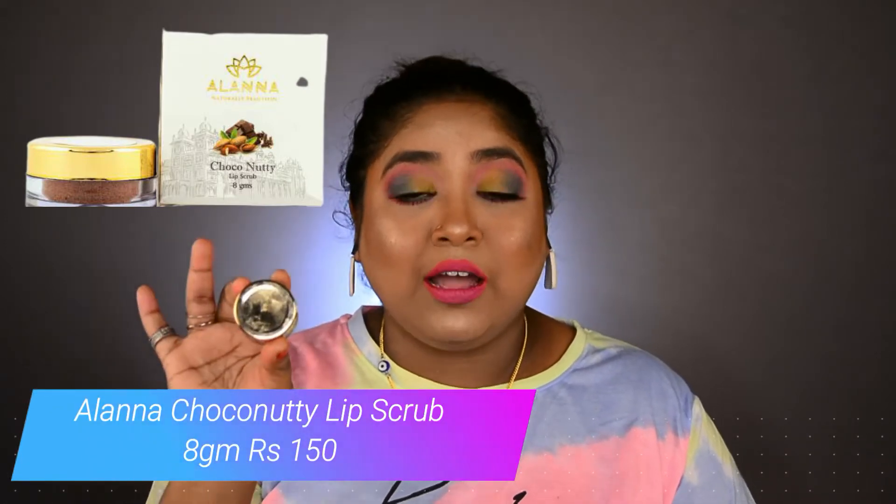Let's start with a lip scrub — this is the Alana Choco Lip Scrub. I have already reviewed this product on my channel, so if you haven't checked that video, the link will be in my description box as well as the info button here. I have almost finished using this — it is truly an amazing lip scrubber. All the hyperpigmentation and dark patches we have on our lips are totally removed by this Alana Lip Scrub. I'll also leave a shopping link in the description box below.